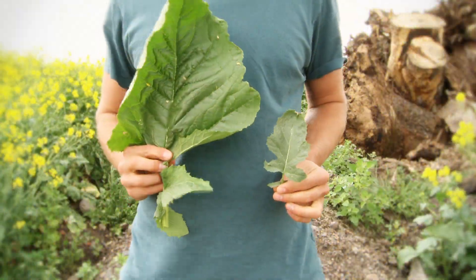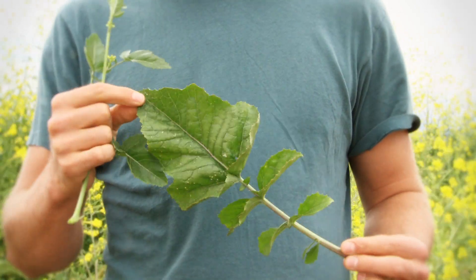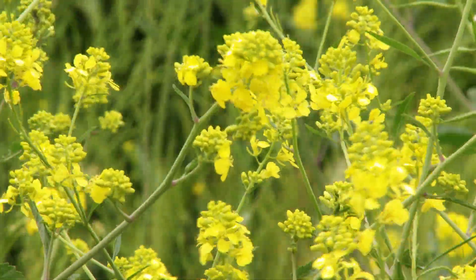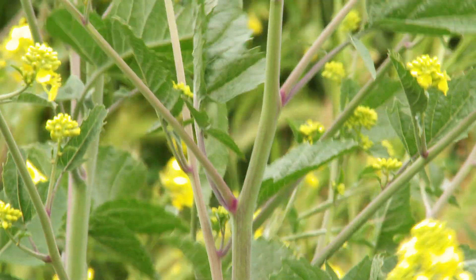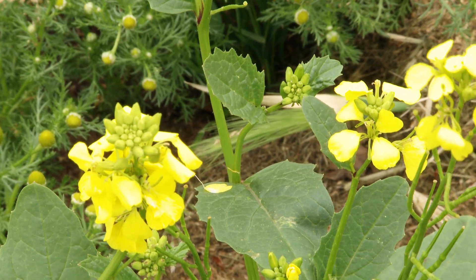Mustards are easily identifiable by their broad leaves that are lobed, as well as their brilliant yellow flowers that can be spotted from far, far away. Crush up any leaf and flower and see that it smells just like mustard. Perhaps identifying mustard by smell is the easiest way to do this.